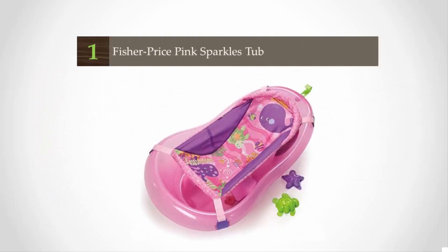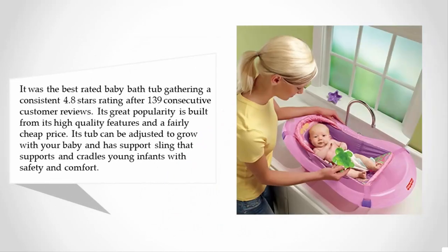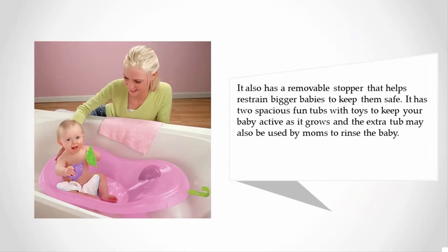Coming in at number one on our list is the best rated baby bathtub, gathering a consistent 4.8 stars rating after 139 customer reviews. Its great popularity is built from its high quality features and a fairly cheap price. The tub can be adjusted to grow with your baby and has a support sling that supports and cradles young infants with safety and comfort. It also has a removable stopper that helps restrain bigger babies to keep them safe.